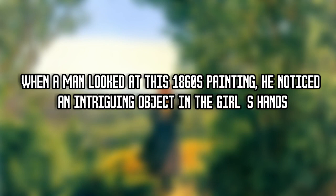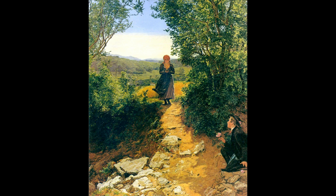When a man looked at this 1860s painting, he noticed an intriguing object in the girl's hands. When Peter Russell paid a visit to Munich's Neue Pinakothek, he probably didn't expect to see what he did. Indeed, in one of the paintings on display at the German museum was an object that seemed as if it shouldn't have been there — because this artwork was from the mid-19th century.